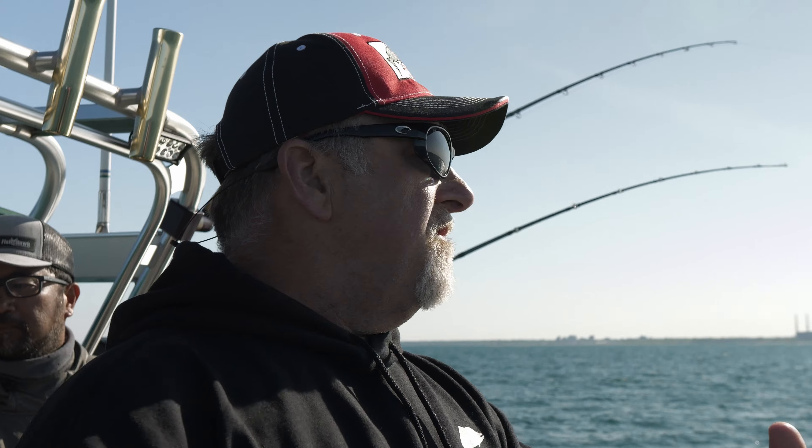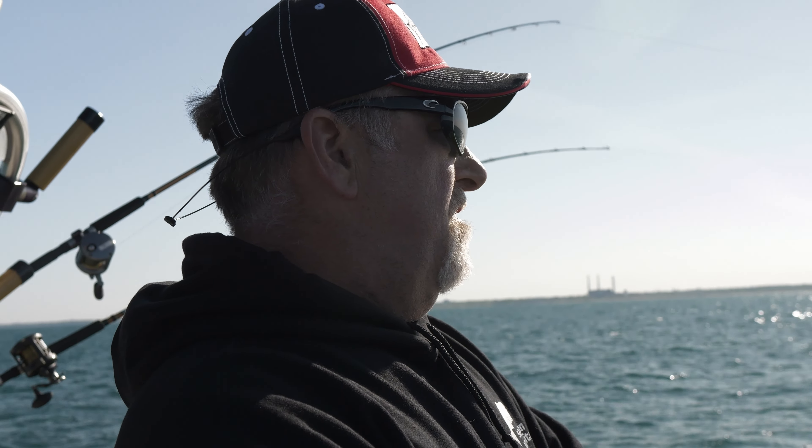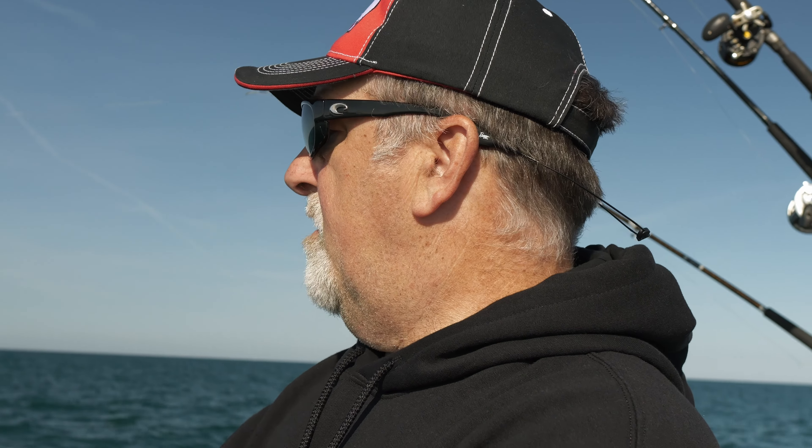I think this is a four-color. I'm not really sure what spoon's on here. Feels like it might be a lake trout or a coho. We just turned south, so we might have found the direction we need to go.